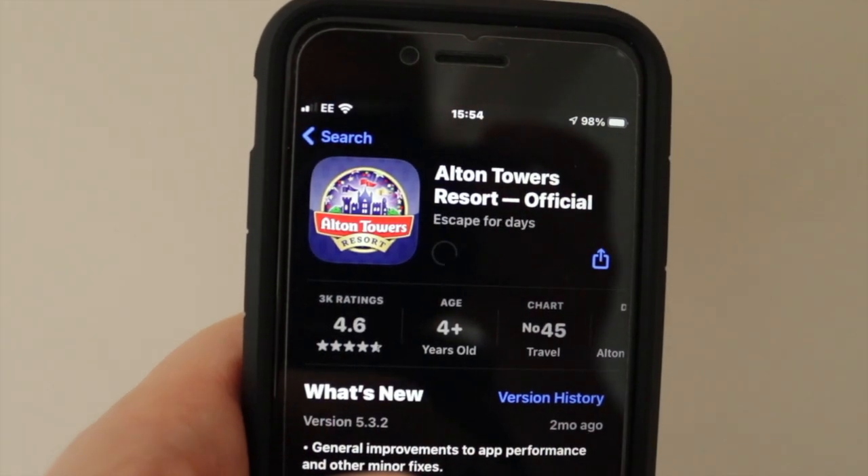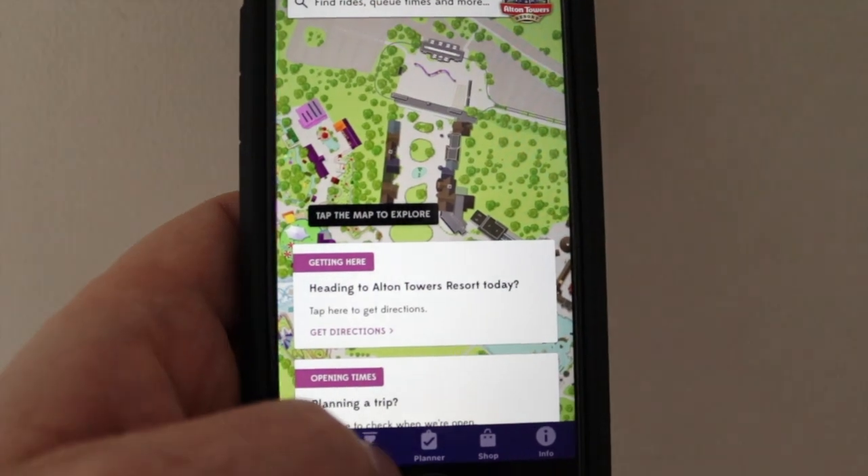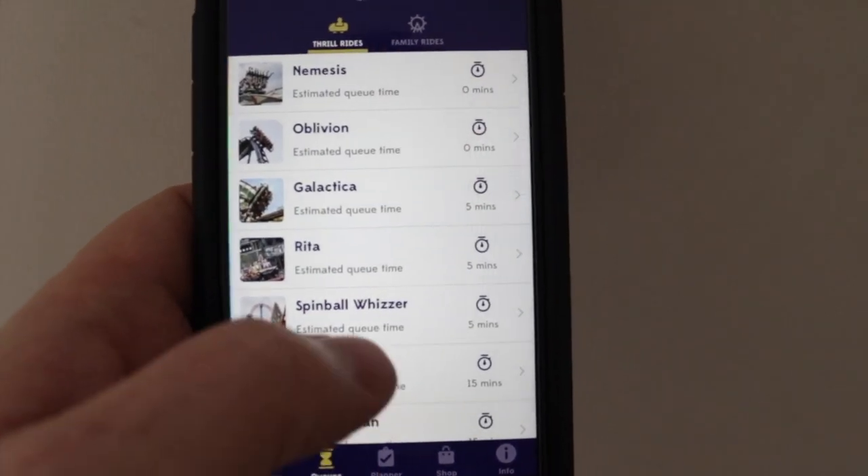Firstly, download the app. Even with the best laid plans and following our tips, sometimes you need to be able to work on the fly, and checking the queue times will always help you do this.